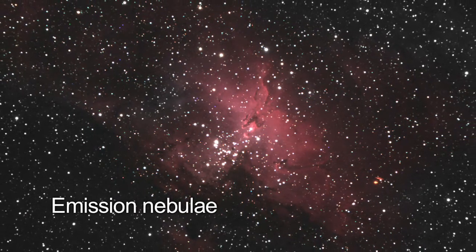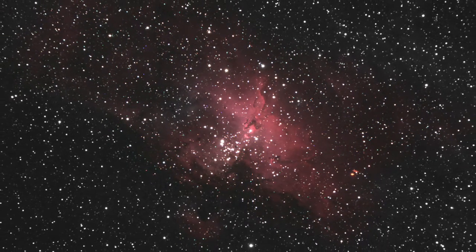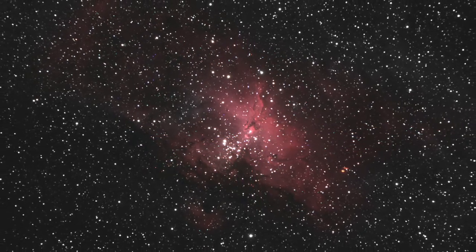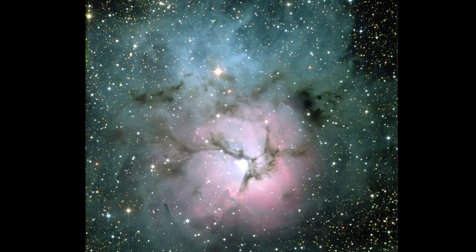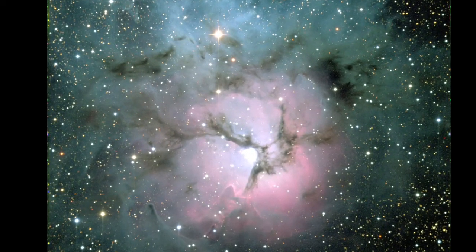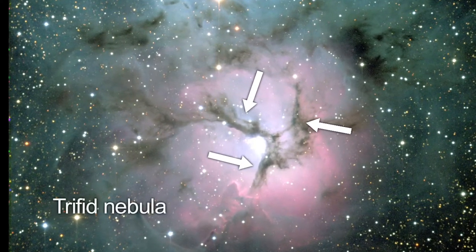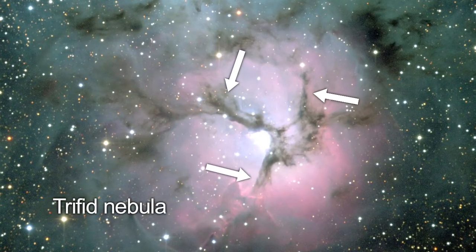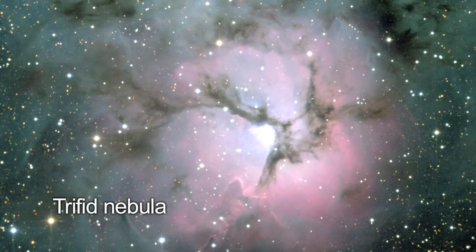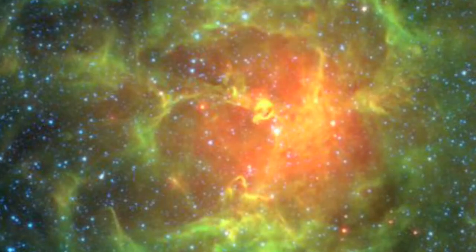Emission nebulae are glowing clouds of interstellar gas which have been excited by some nearby energy source, usually a very hot star, causing them to emit light. It takes radio or infrared astronomy to pierce these dark clouds and see beyond them. The three dark lanes of dust in the Trifid Nebula can be seen in visible wavelength images. Infrared images from the Spitzer Space Telescope reveal bright regions of star-forming activity.